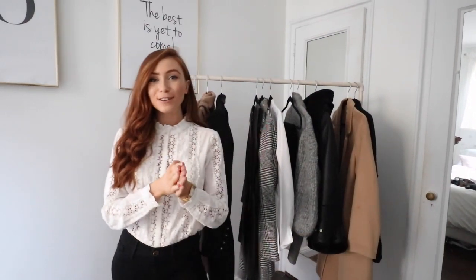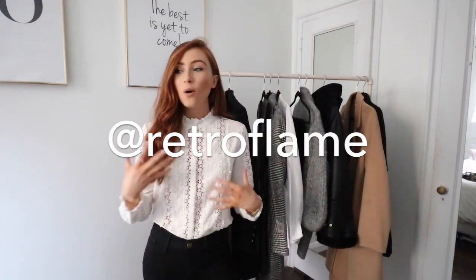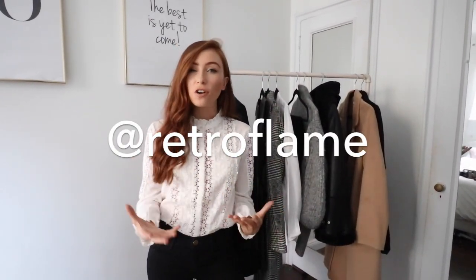Hi everyone, welcome back to my channel. Today's video is another autumn fashion styling video. I put it on my Instagram stories a couple of days ago to ask what pieces in your wardrobe you're struggling to style, and by a long shot, over-the-knee boots was the most popular answer. So I'm going to show you how I style them into full outfits — some more dressed up, some more casual. Let's get right into it.